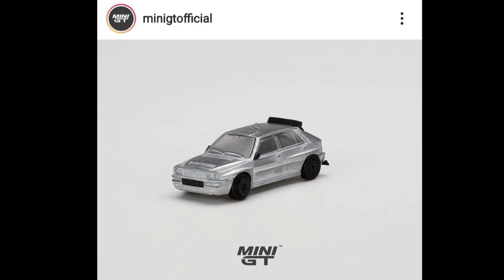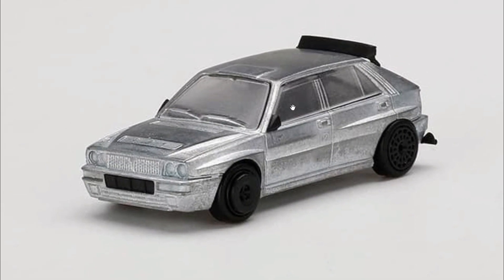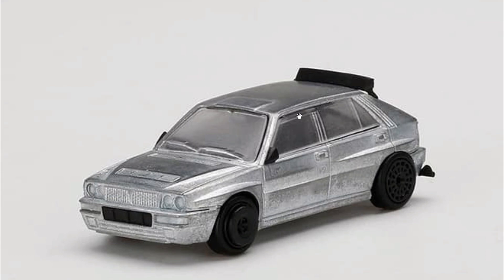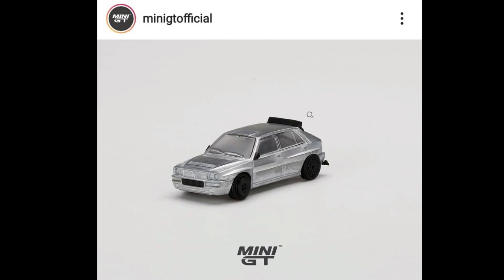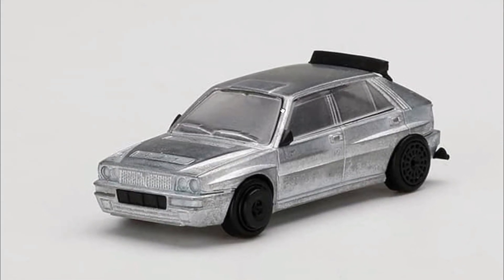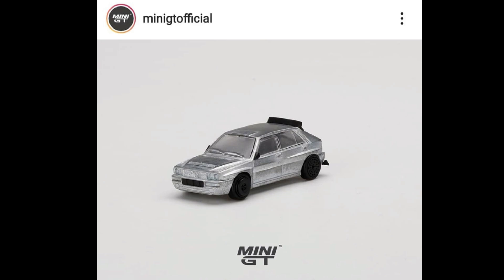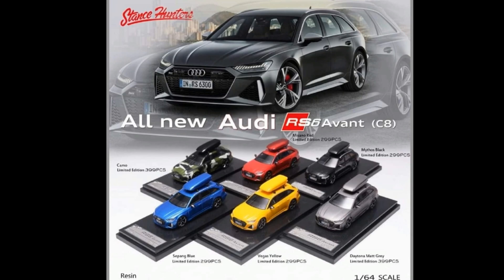From Mini GT, check this out — they've got a prototype of their upcoming Lancia Delta Integrale. I hope this will be released soon, because they have had sneak peeks of prototypes way back that still haven't been released. This is really cool, and I can see them releasing maybe an Audi Quattro in the future as well, so let's pray for that.